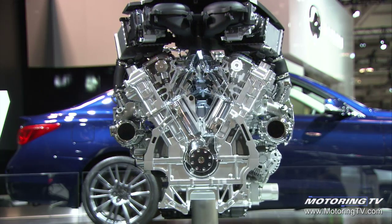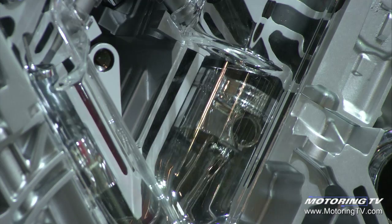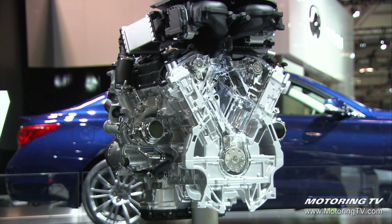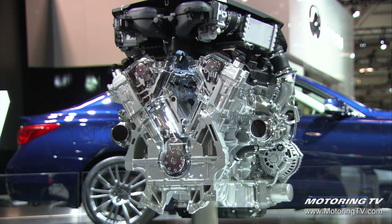They've got a 300 horsepower version of this engine and a 400 horsepower version. It's a 10.3 to 1 compression ratio with two small turbos, one on either bank of this 60-degree V6 engine. Super high output, great performance, and great fuel economy from this engine.